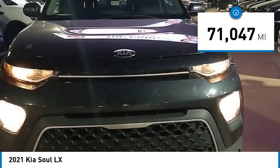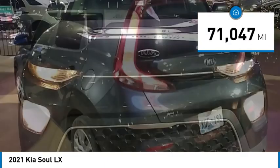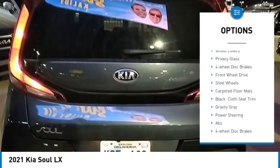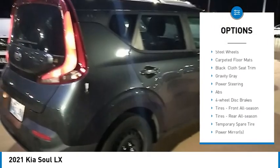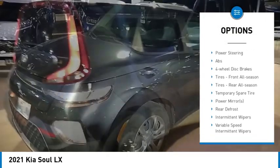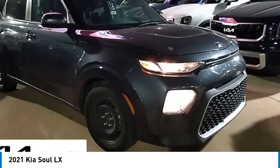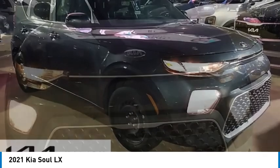This vehicle has less than 75,000 miles. Here are some of this vehicle's great options: tire pressure monitor, brake assist, traction control, stability control, daytime running lights, wheel covers, privacy glass, four-wheel disc brakes, front-wheel drive, and steel wheels.